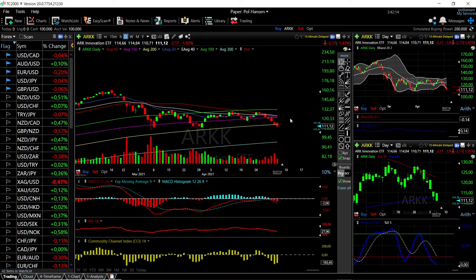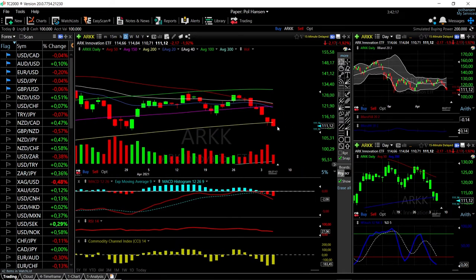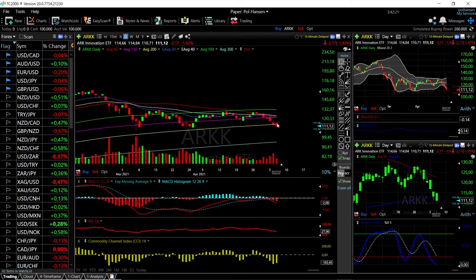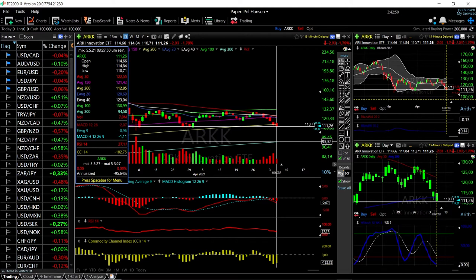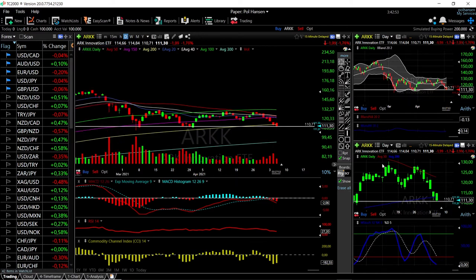We'll start by looking at the ARK Innovation ETF. As you can see, we are down more than two percent today, continuing to drop, and now we're trading underneath the 200 moving average — this is a really bad sign. We are significantly oversold at 27 on the RSI, and we're also significantly overstretched, approaching an area of major support in the past. A break of this area could open the door all the way down to the 300 moving average at 95. Other technical indicators are very bearish. A rally from here will mostly find major resistance at the 50 moving average up at 122.